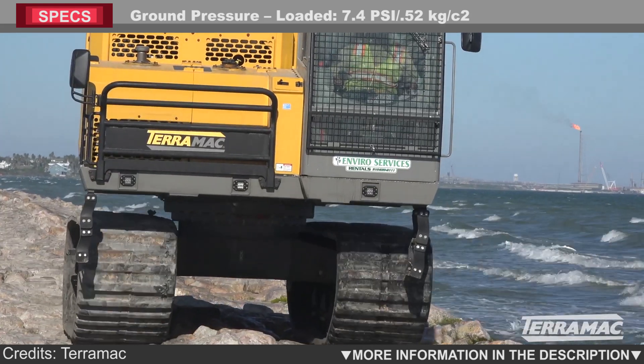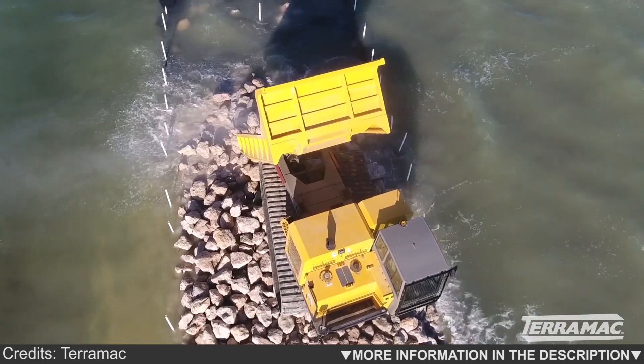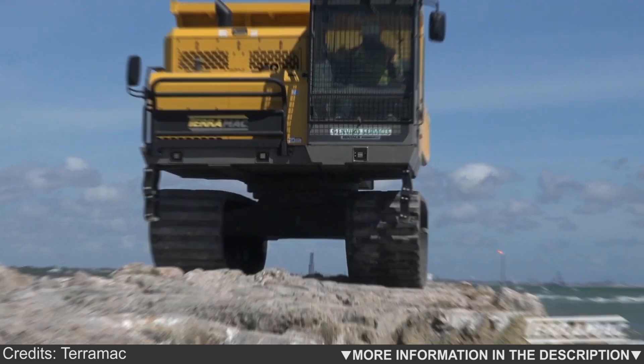An air ride seat, heating and air conditioning, Bluetooth connectivity and radio make these machines a pleasure to operate.